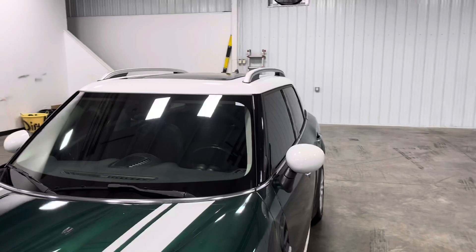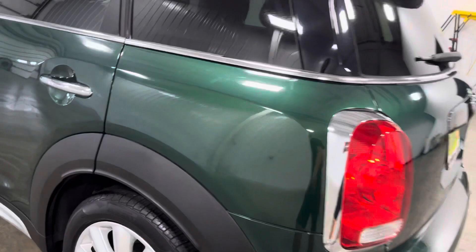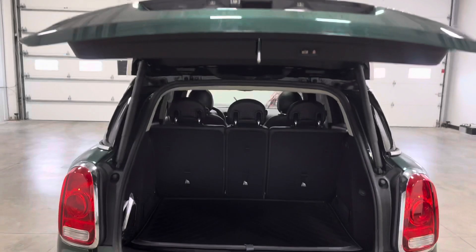It comes in this beautiful green color, got some nice looking stripes on the hood, a beautiful white roof, a nice moon roof on top, some nice looking roof rails, some beautiful looking body lines, got some Pirelli tires on these beautiful looking rims with a whole lot of tread on them, some chrome door handles, and the Cooper logo right there.